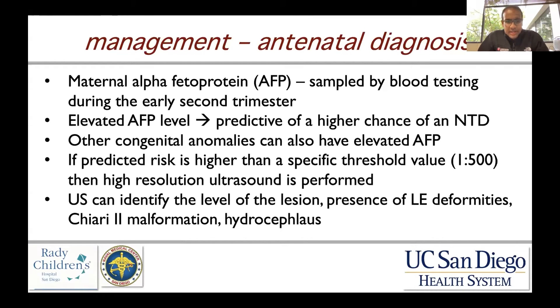Ultrasound can identify the level of the lesion, the presence of lower extremity deformities and movement, Chiari-2 malformation, and hydrocephalus — all of which will be discussed further.